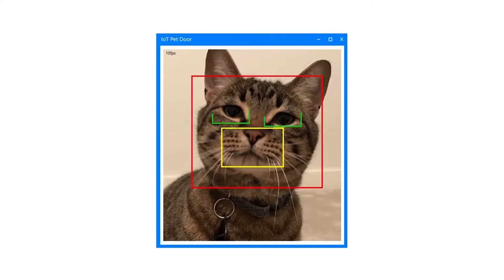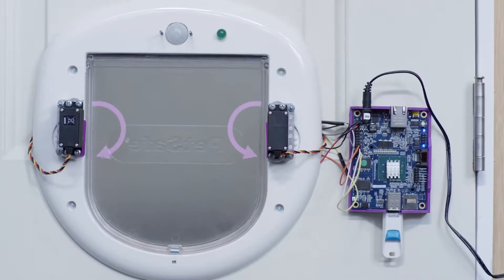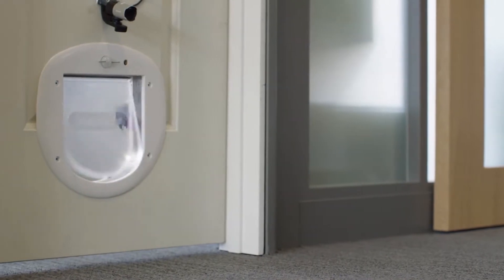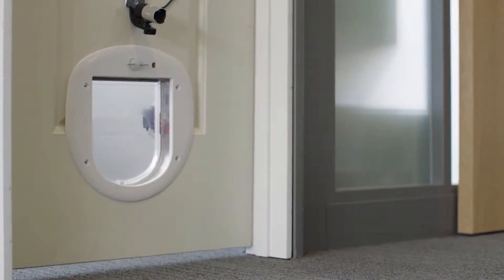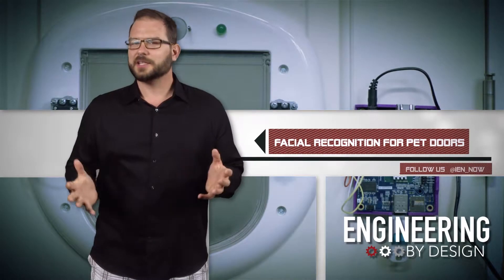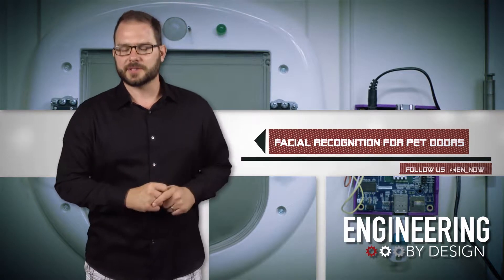When the pet walks up to the door, it triggers the motion sensor, which turns on the webcam and captures a few pictures of the animal. It then runs it through a classifier to identify which animal it is and whether it belongs on the other side of the door. You can even set it up to send text messages of blocked animals with an option to override the system with a reply text.